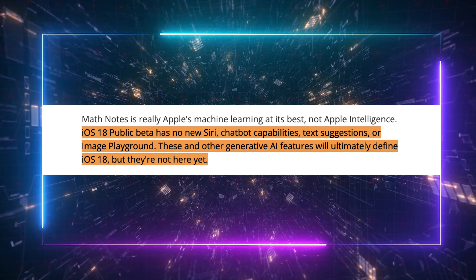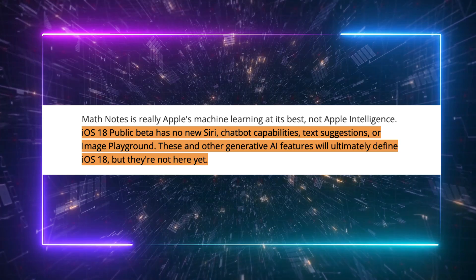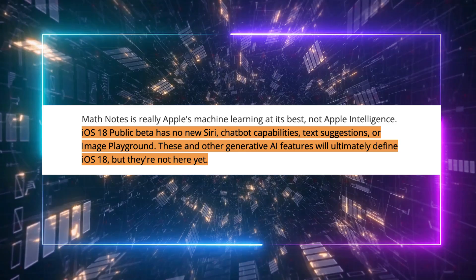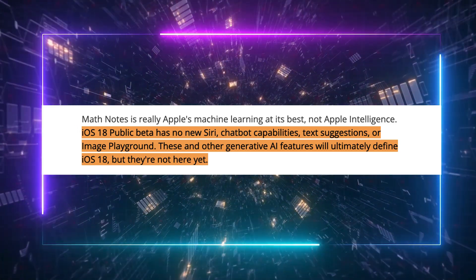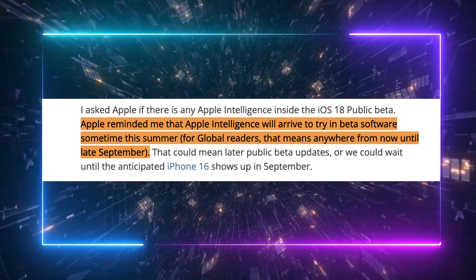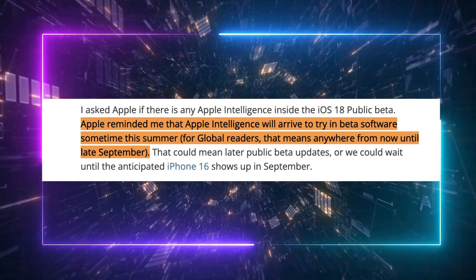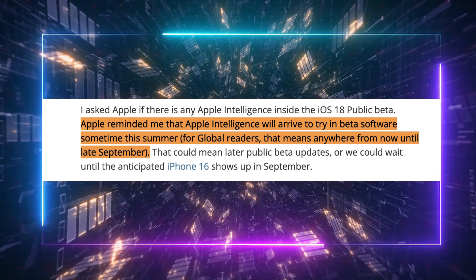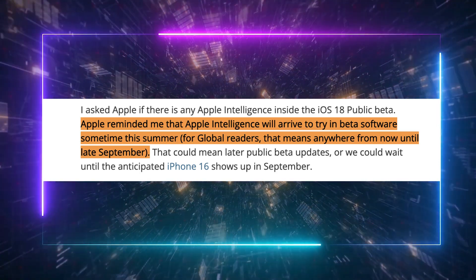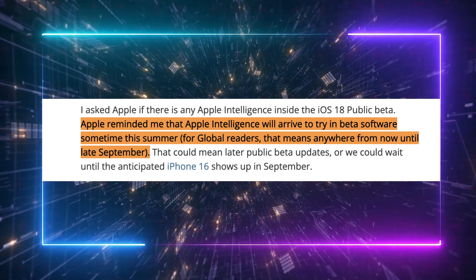The iOS 18 public beta does not include new Siri features, chatbot capabilities, text suggestions, or image playground. These and other generative AI features, which will ultimately define iOS 18, are not yet available. However, Apple confirmed that Apple Intelligence will be available for beta testing sometime this summer, which could mean any time from now until late September. I think this could be included in later public beta updates, or might coincide with the release of the anticipated iPhone 16 in September.